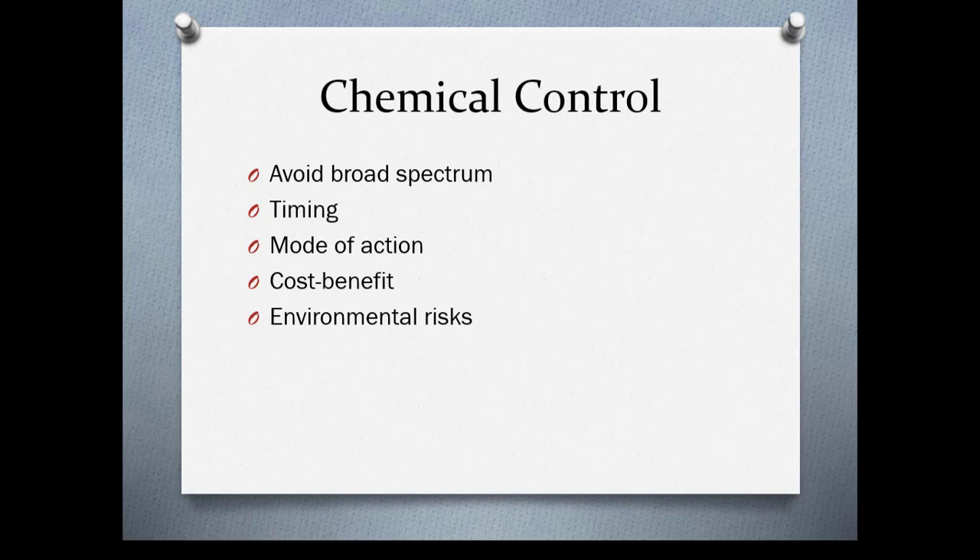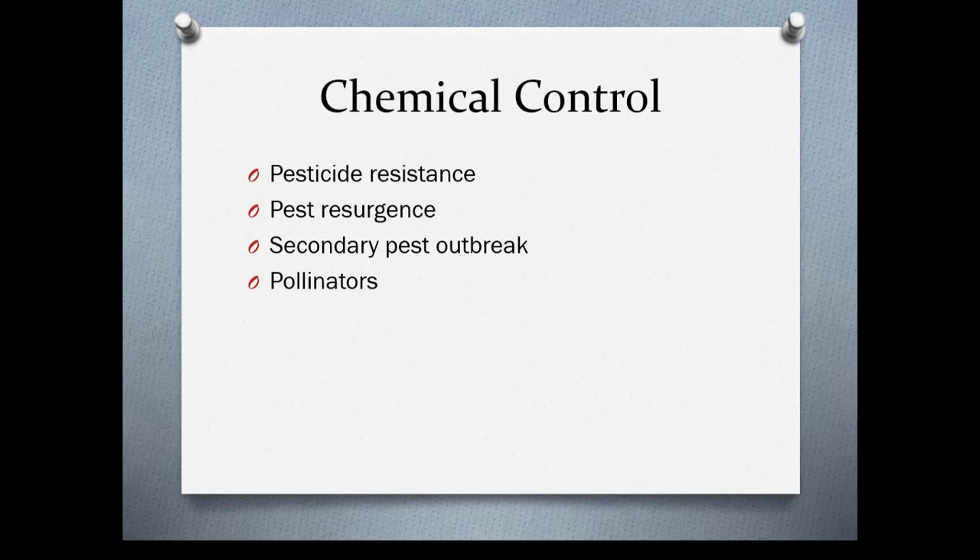Remember that insects and diseases develop resistance, and you quite often will have a pest resurgence followed by a secondary pest outbreak. One example: in Central Park several years ago, they had Asian longhorn beetle in elm trees — already in danger due to Dutch elm disease. After treating for the longhorn beetle, the trees became very infested with mites. And of course, you always need to think about pollinators.